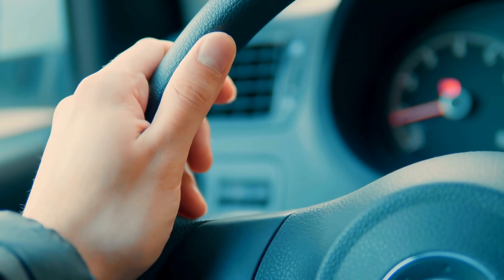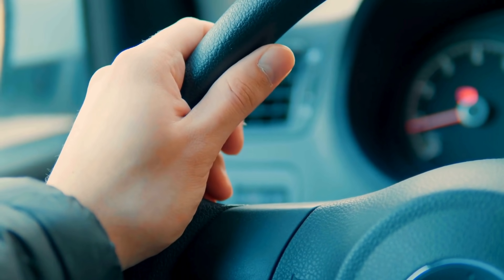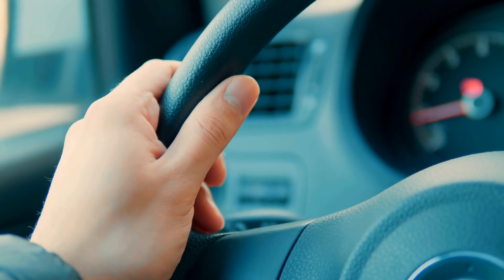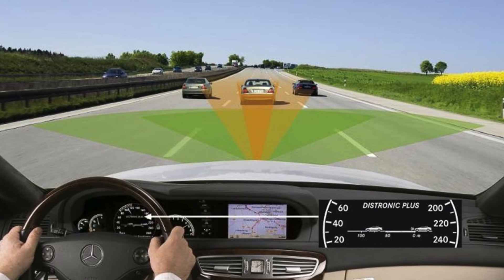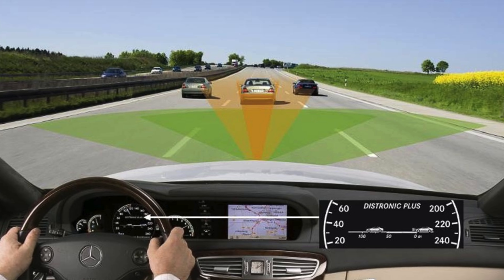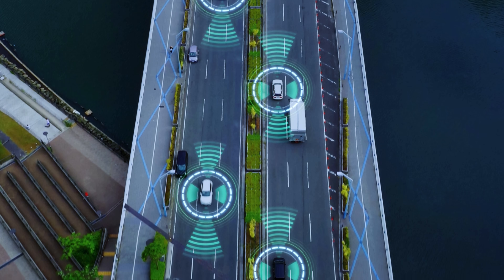A step up from traditional cruise control, Adaptive Cruise Control takes the idea of maintaining a set speed and adds an extra layer of intelligence. It actively adapts to the flow of traffic, making it both a safety and convenience feature. In this video, we'll take a deep dive into the world of Adaptive Cruise Control.